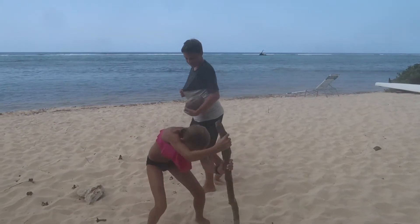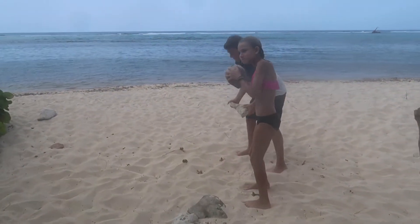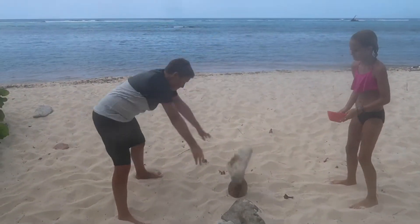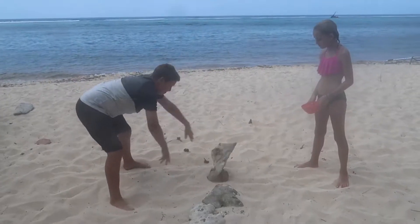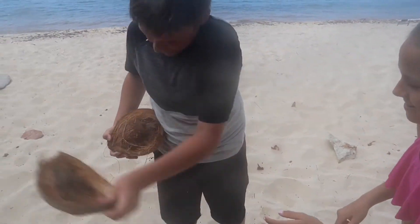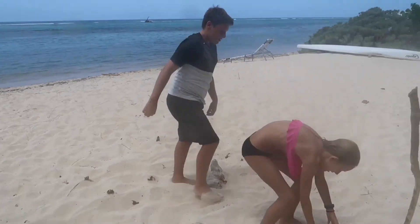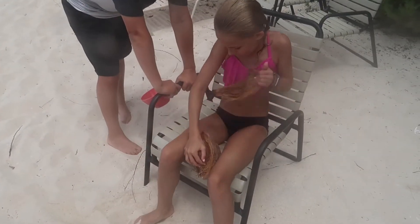Here we have the coconut cracking team preparing for work. You can hear the sloshing — good sloshing. Good news: we didn't crack the coconut. You guys are experts — that technique!